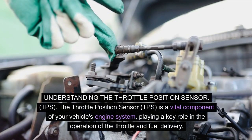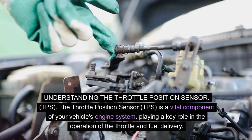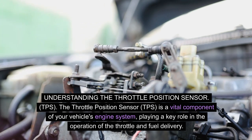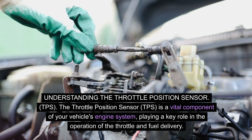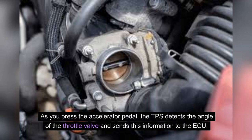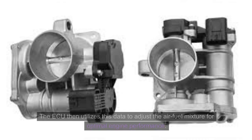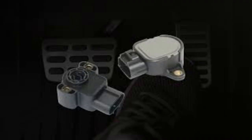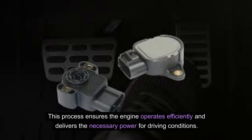Understanding the throttle position sensor, or TPS: the TPS is a vital component of your vehicle's engine system, playing a key role in the operation of the throttle and fuel delivery. The TPS operates by relaying the position of the throttle to the engine control unit. As you press the accelerator pedal, the TPS detects the angle of the throttle valve and sends this information to the ECU, which then adjusts the air-fuel mixture for optimal engine performance.